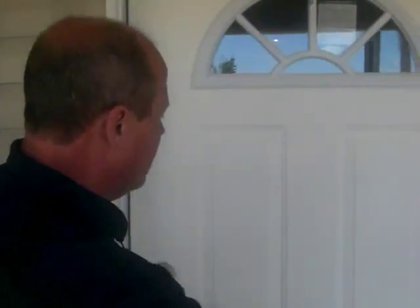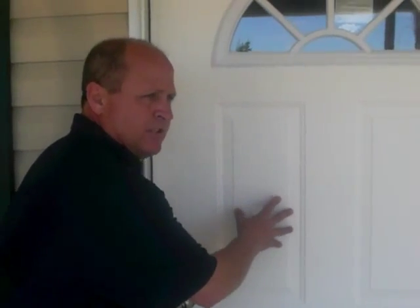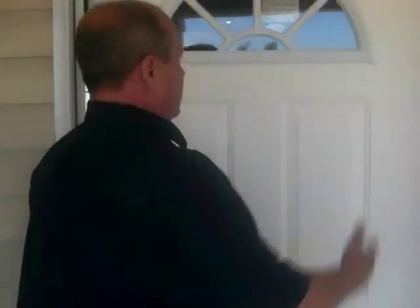We have a full-length glass storm door right here. Also notice this is a steel door — not aluminum, a steel door. It's got the thermal pane glass inside of it. You come inside.